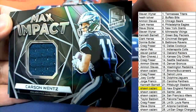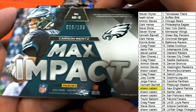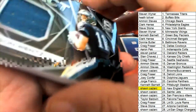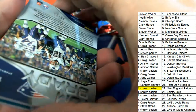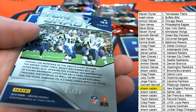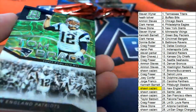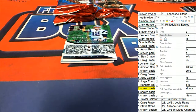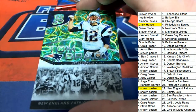Max Impact Wentz, number 2199. Good stuff for the Eagles. Now we got a Tom Brady, one of 25. Very nice looking Tom Brady here. One of 25 Tom Brady — Super Bowl MVP.